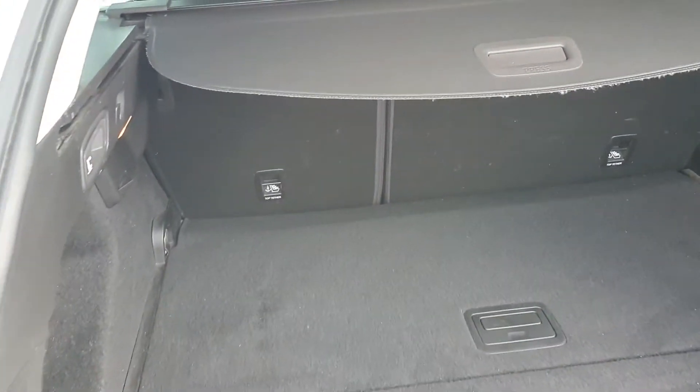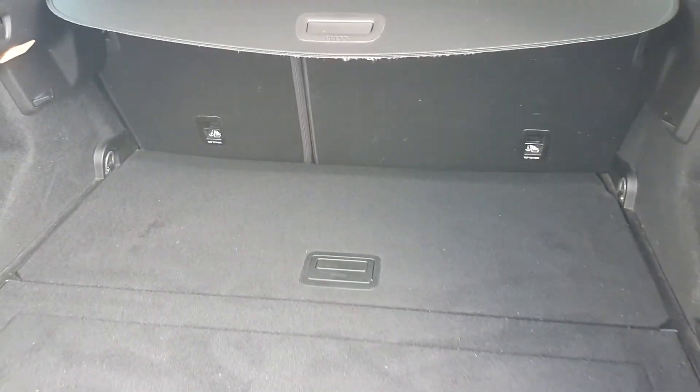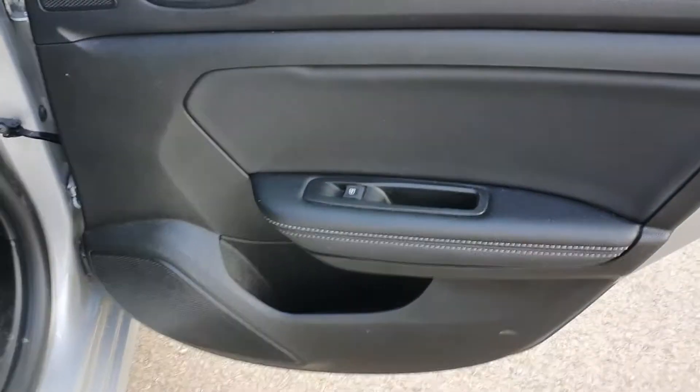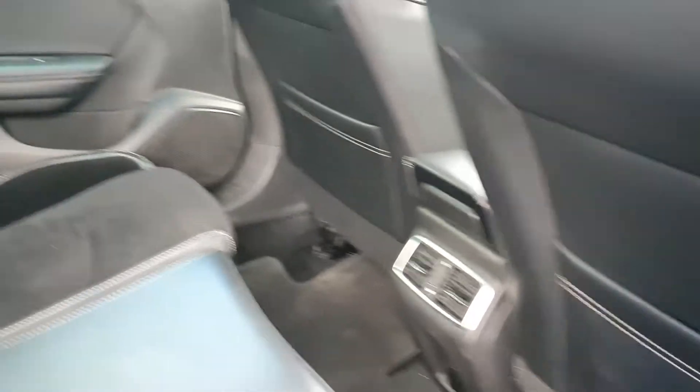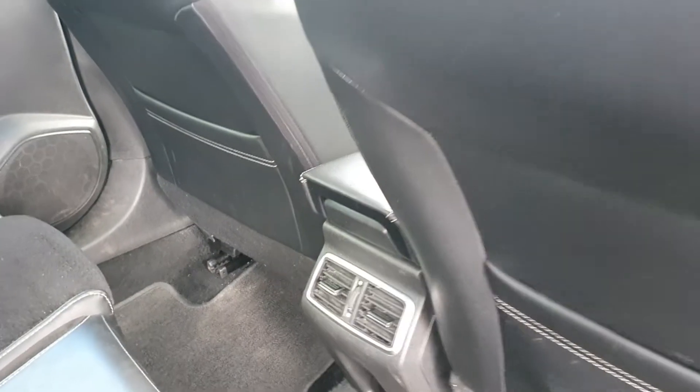There's excellent rear boot space, rear electric windows, ambient lighting in two of the door cards, two isofix points in the rear, and air conditioning vents in the rear also.